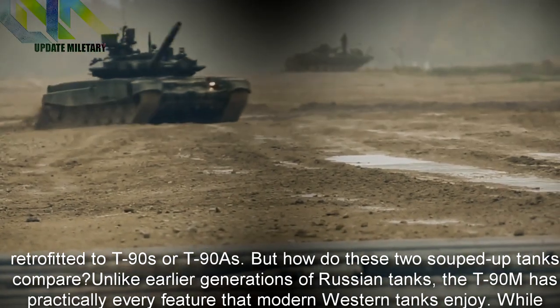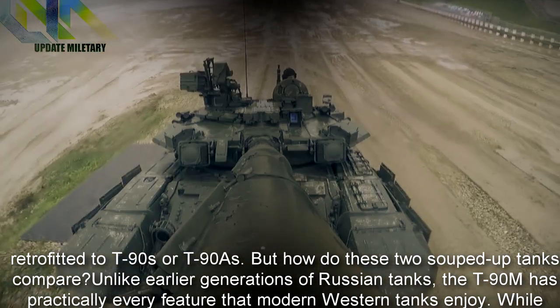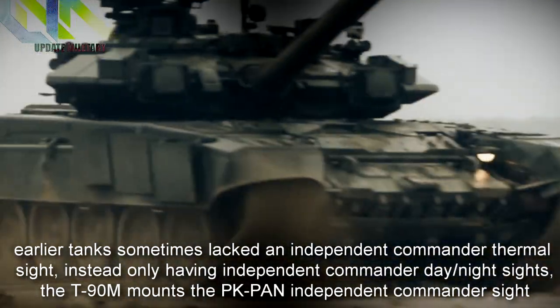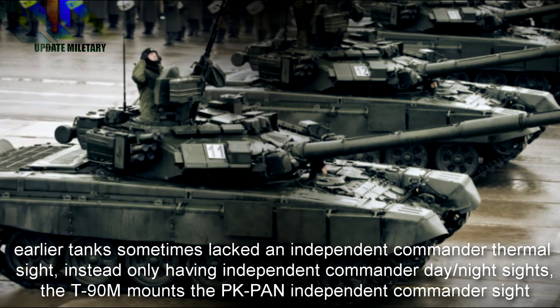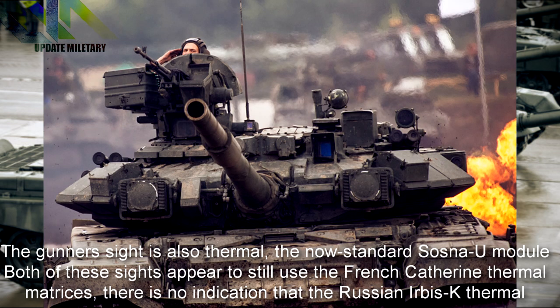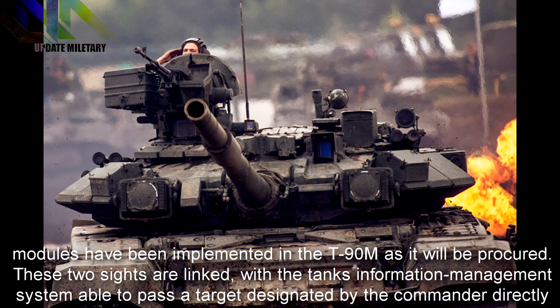Unlike earlier generations of Russian tanks, the T-90M has practically every feature that modern western tanks enjoy. While earlier tanks sometimes lacked an independent commander thermal sight — instead only having independent commander day/night sights — the T-90M mounts the Park-Ban independent commander sight. The gunner's sight is also thermal, using the now-standard Sosna-U module. Both of these sights appear to still use the French Catherine thermal matrices, with no indication that the Russian Airbisk thermal modules have been implemented.